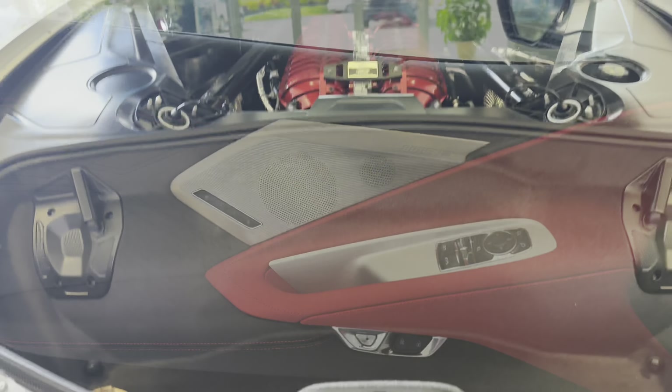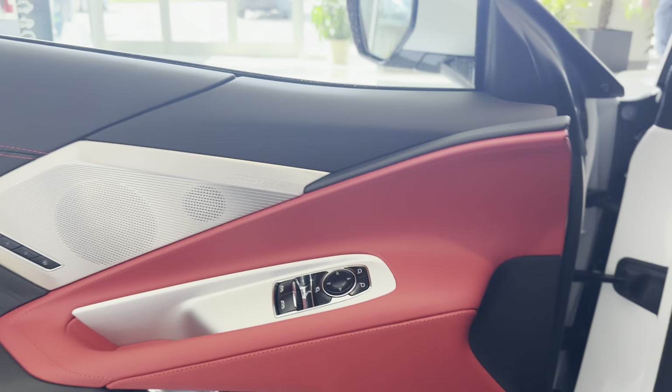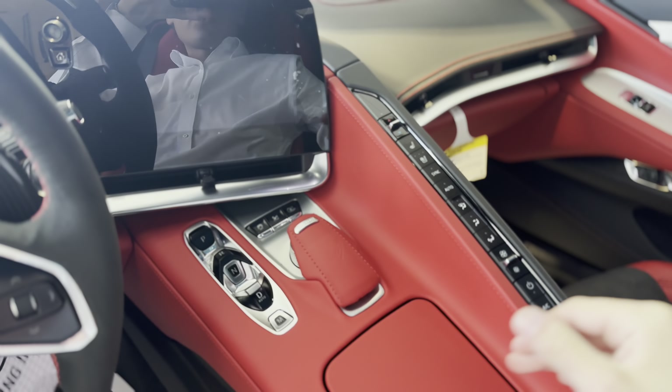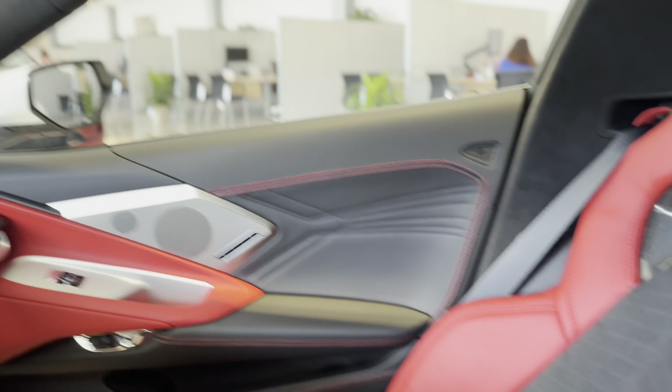I'm going to go ahead and show you the interior. Now, on the inside, you got everything from this beautiful red interior with aluminum-based finishings for the speaker grills, throughout the vehicle with a very driver-orientated cockpit. All your HVAC controls right here, Apple CarPlay and Android Auto right there, and of course nice performance seats.